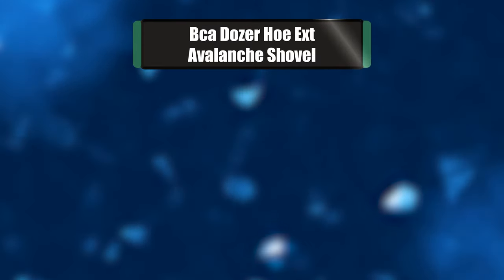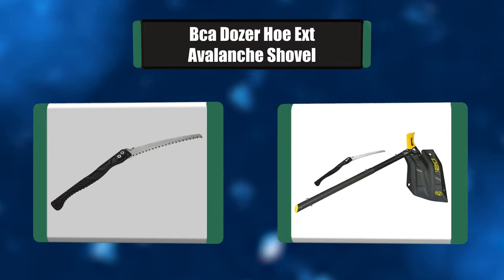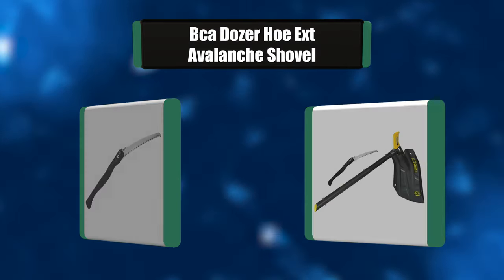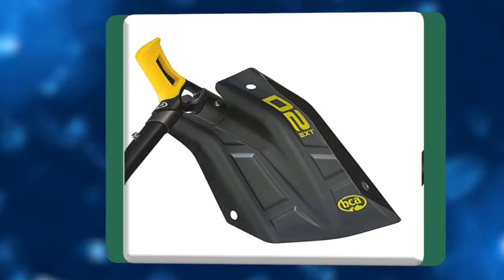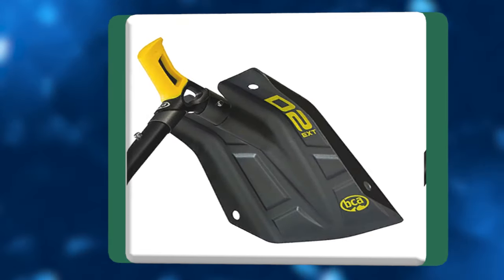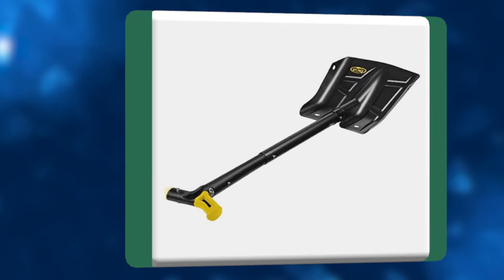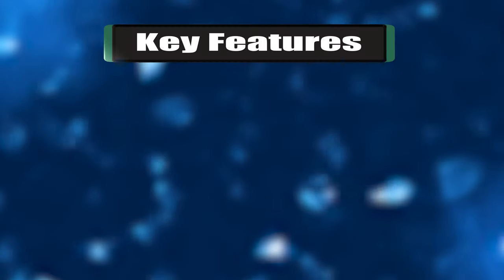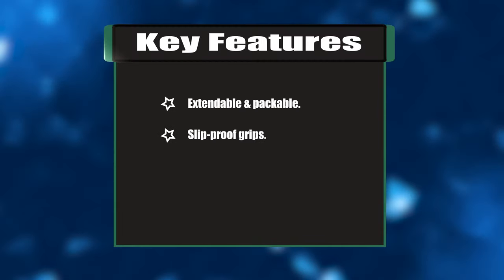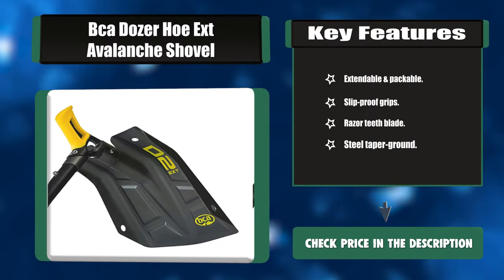Number four: Karáber Dozer Hoe XD avalanche shovel. It is not easy finding such a shovel on the market. This one is unique because it is both extendable and packable. It has been designed with a positive slip-proof grip on both the blade and the shaft. The Dozer can also be converted into a traditional shovel, making it adaptable to backcountry situations. Key features: extendable and packable, slip-proof grips, razor teeth blade, steel taper ground.